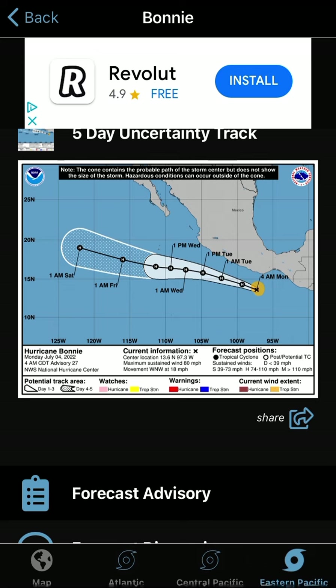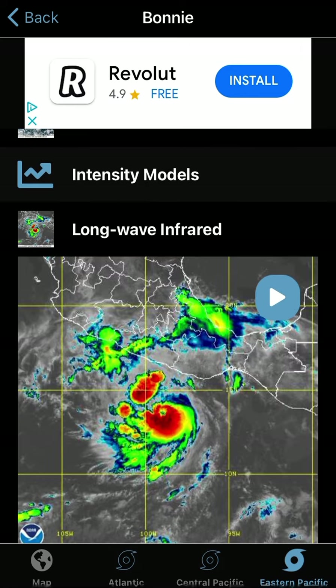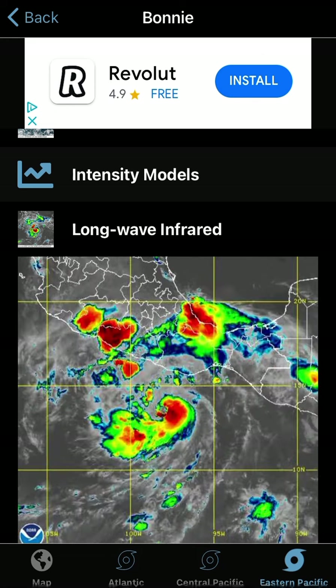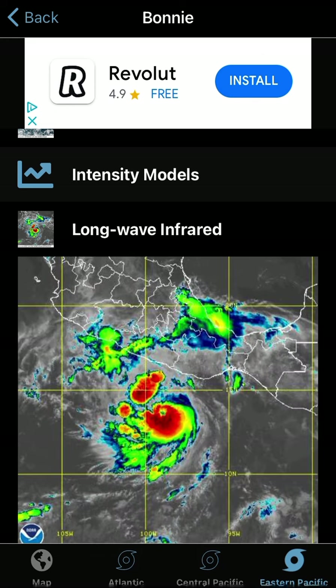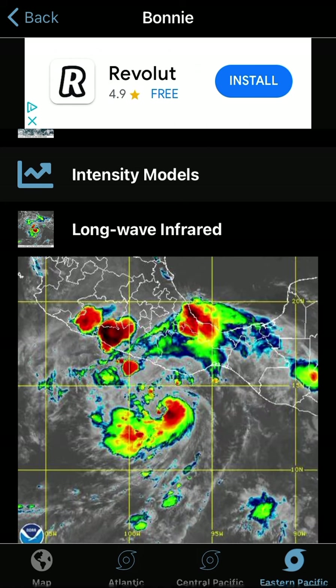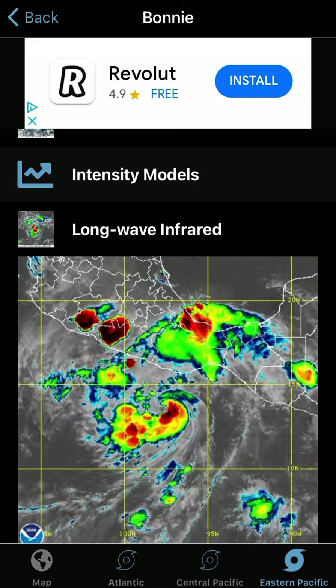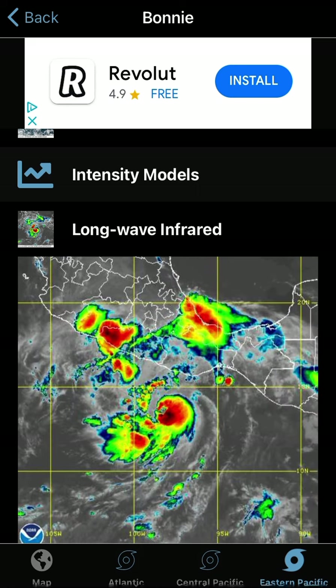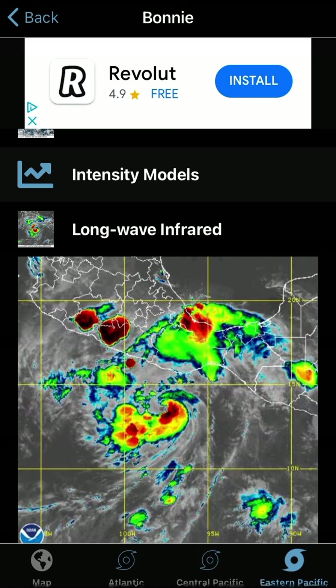I'm expecting it to keep hurricane status for a mighty long time actually. But the satellite imagery — I guess you could say it's worrying, but I'm very confused about it. I'm going to show you: there is an eye there, but is it an eye? It came out of nowhere when it was rebuilding convection. I believe it's going to start firing convection over that, or that may just be a dry air invasion.